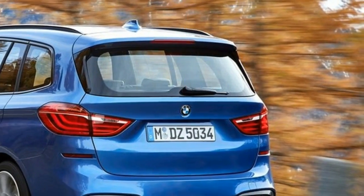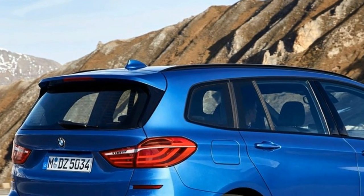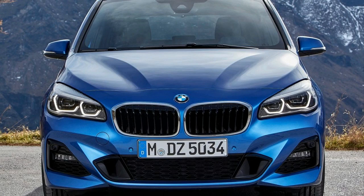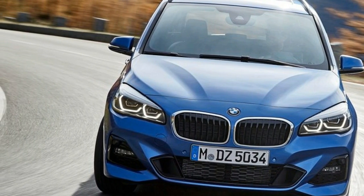The Grand Tourer features a standard 40/20/40 split for the rear seats. It is identical in width but measures 4,568mm in length and 1,608mm in height, with a wheelbase of 2,780mm.